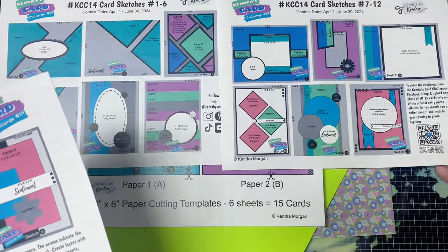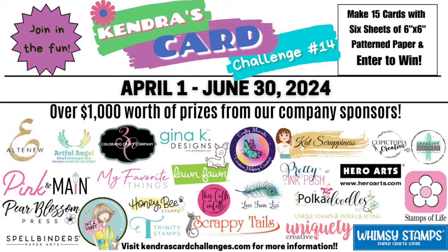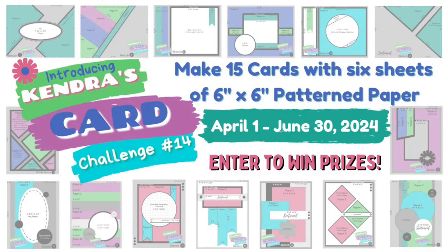This challenge runs from April 1st to June 30th of 2024, and there are 25 company prize sponsors this quarter with over $1,000 worth of prizes that will be given away. I invite you to watch my challenge introduction video that explains all about it in more detail, plus it includes detailed instructions on how to cut the papers and how to enter to win prizes. This video is linked above and in the description box below.